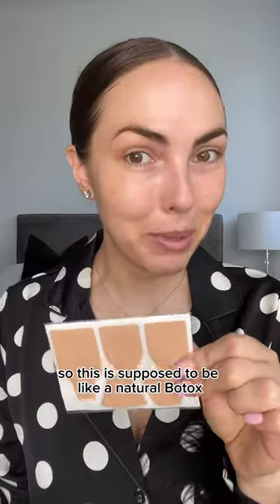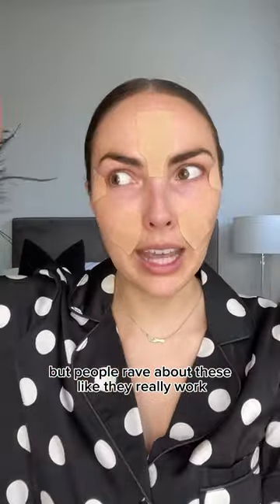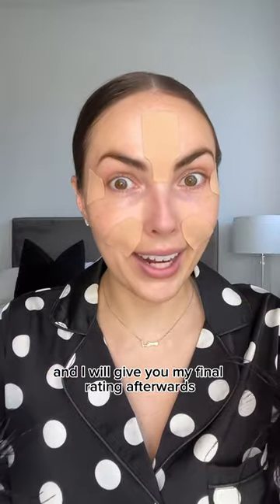Next is the Wrinkle Care Tape. So this is supposed to be like a natural Botox. Now I look kind of crazy, but people rave about these — like they really work. I am down to try those and I will give you my final rating afterwards.